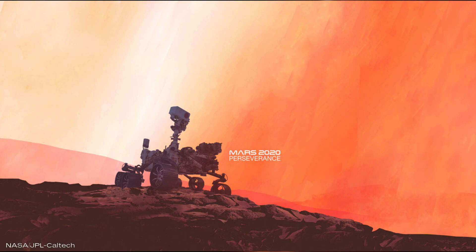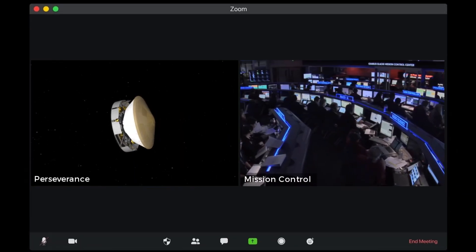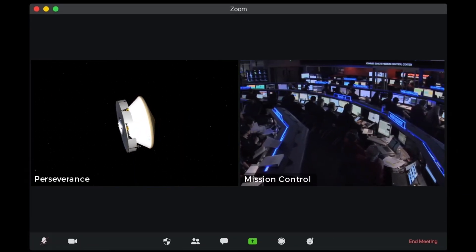Perseverance rover may be the first machine on Mars that will have a functioning microphone on board. In October, it turned it on while zooming through space. What did it hear? How will the microphone be used on Mars?